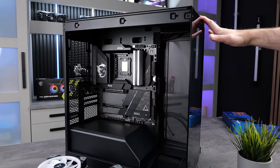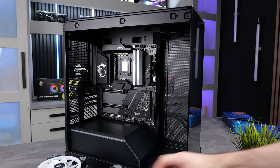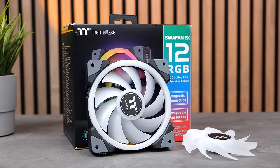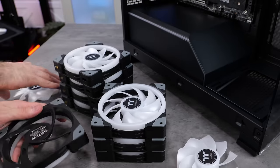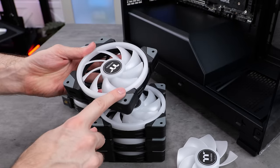It's debating what fans to go for. Because this is one of those glass box style cases, you normally end up seeing the ugly side of the fan assuming you do a side intake. To solve this problem, a few companies have started doing reverse style fans. These ones from Thermaltake are super cool — not only are they magnetic and daisy-chainable, but you can also just pop the fan off and swap the blade for a reverse style blade, so you can have your cake and eat it.